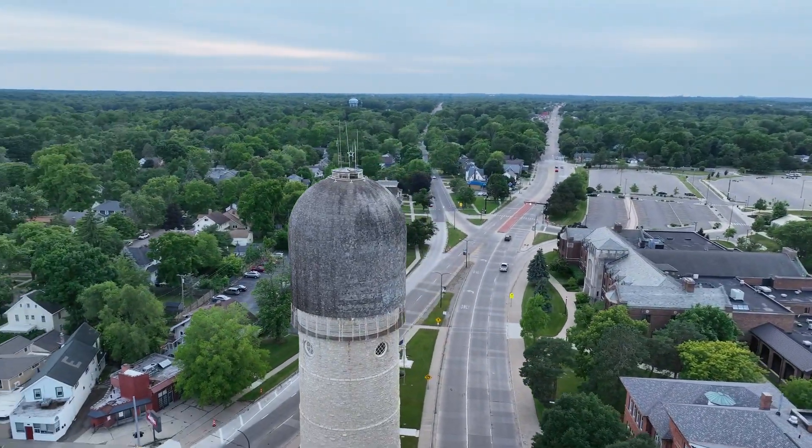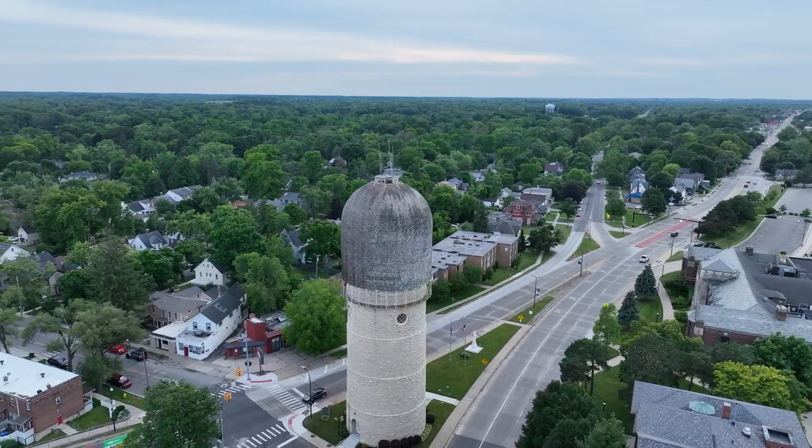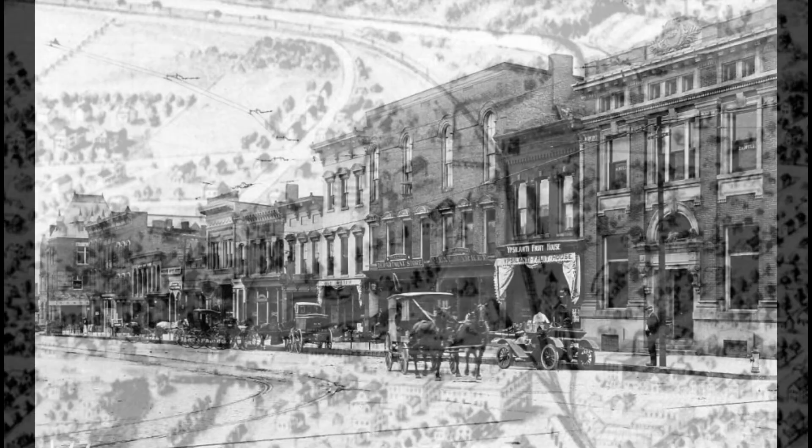At the time, most water came either from the polluted Huron River or from private wells, and not everyone had access. Fires were a real danger, constantly threatening to destroy entire city blocks of wood frame construction.